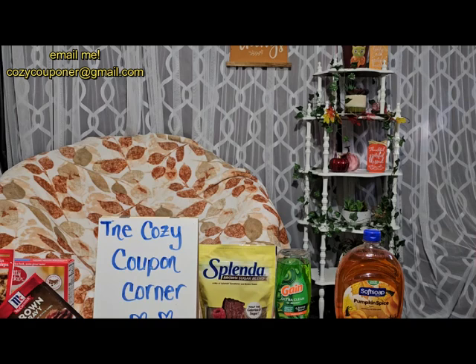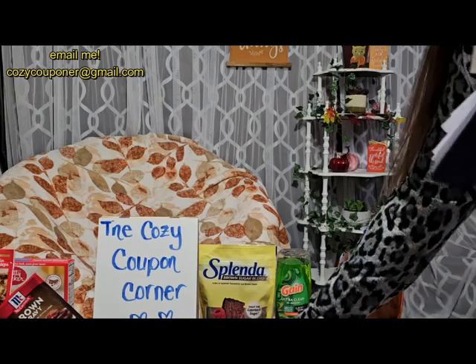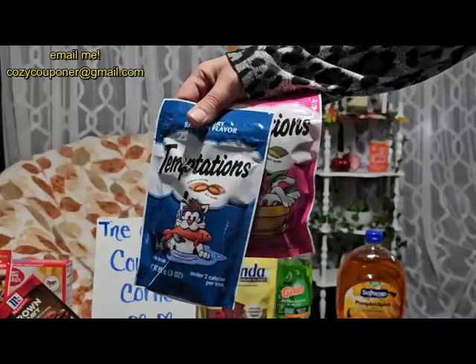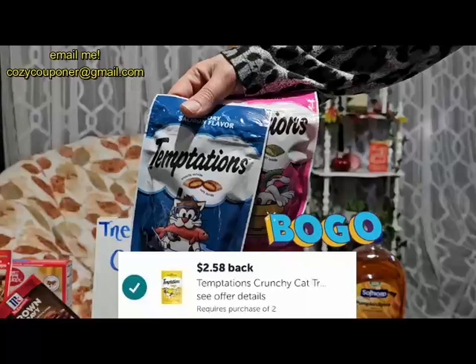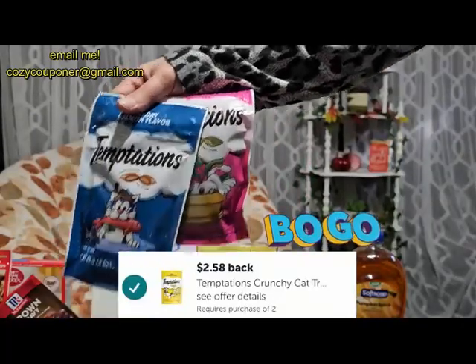There are lots of pet deals today. The Temptations Crunchy Treats are basically buy one get one free — they're $2.58 each, but if you buy two, Ibotta gives you $2.58 back, making them just $1.29 each.